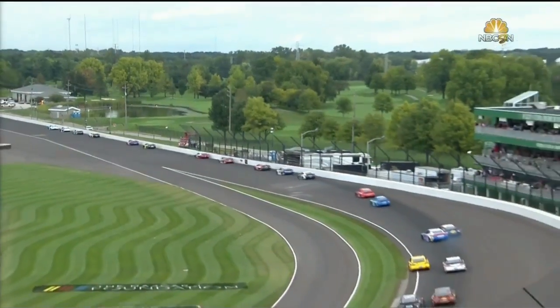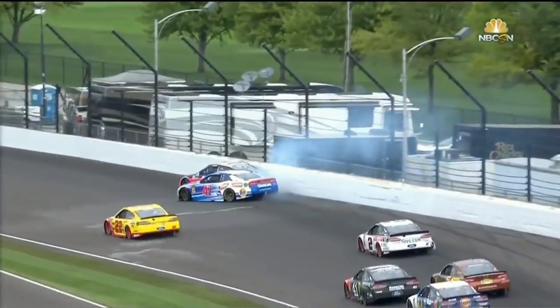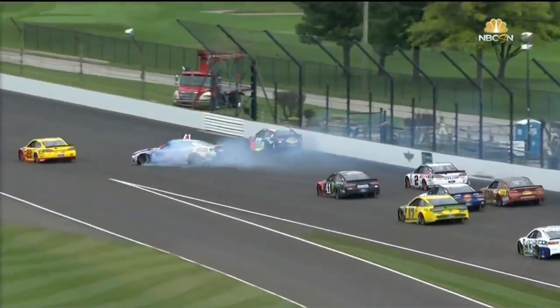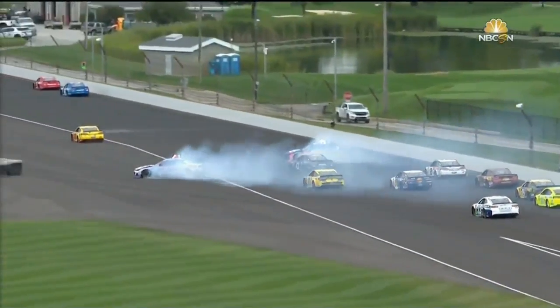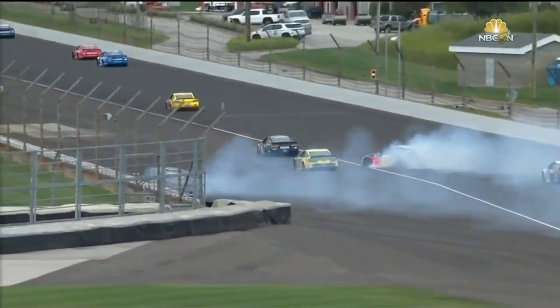Looks like Allmendinger's loose underneath the 88 as they get together and head into the fence — heavy contact with the right rear quarter panel for the 88. That was a fight for 16th. Look at the 41, Kurt Busch, and the 17, Ricky Stenhouse, splitting the two spinning race cars.